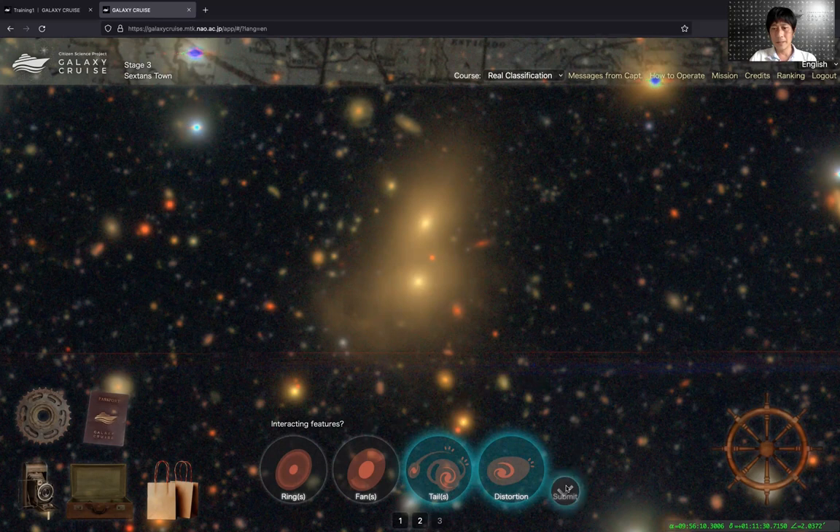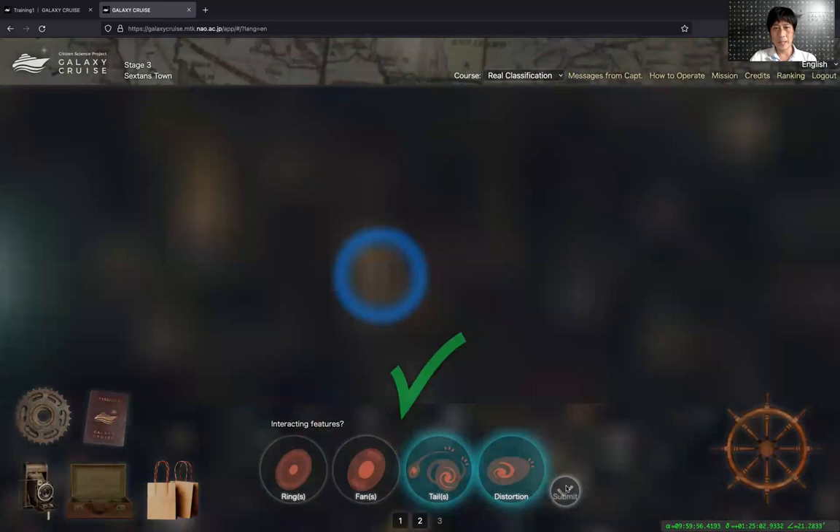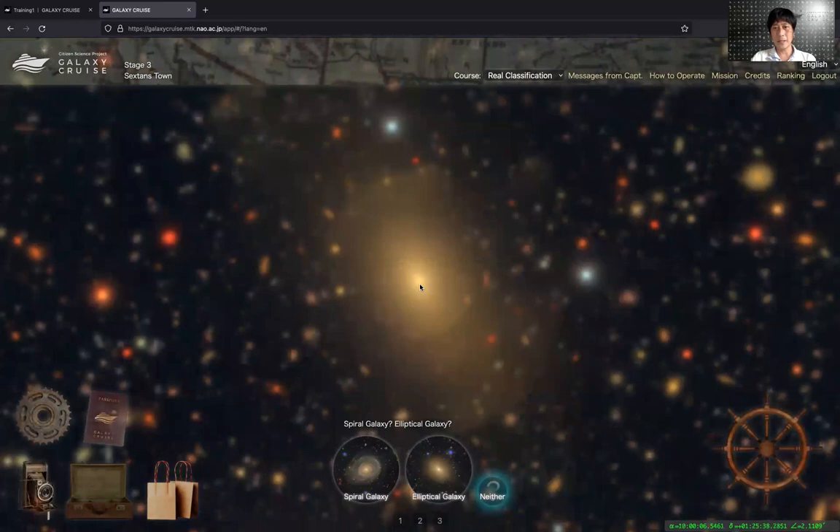Then I go to the next galaxy. This is a nice galaxy — I can see a shell feature on this one. So this is basically how you classify objects, and you just keep on going.